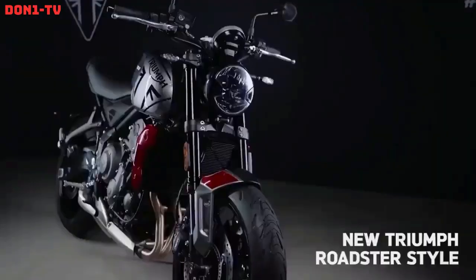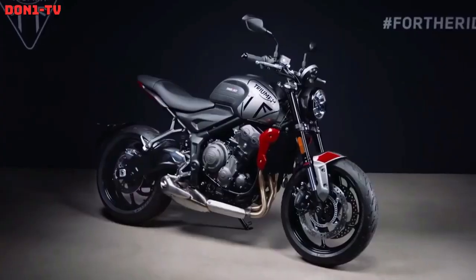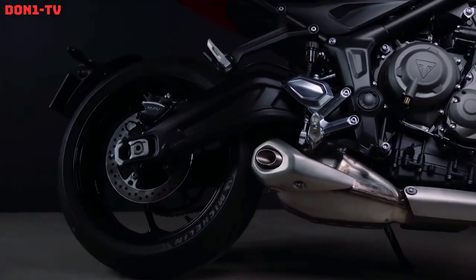Overall, the Triumph Trident 660 is a versatile motorcycle that can be used for commuting or weekend trips while still providing an enjoyable sporty riding experience.